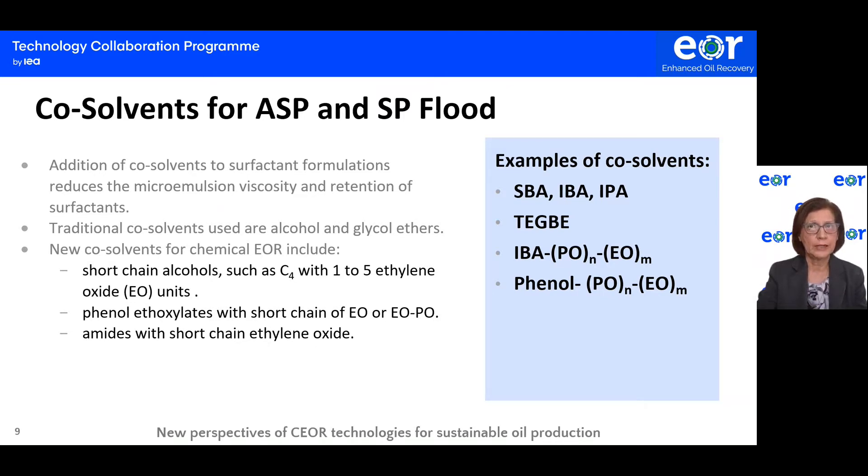Triethylene glycol monobutyl ether is an effective co-solvent for microemulsion formulations. Nucleosolvents for chemical EOR include short-chain alcohols such as C4 with a short ethylene oxide chain, phenol ethoxylated with short-chain ethylene oxide, and amines with short-chain ethylene oxide. Examples of nucleosolvents reported in publications are propoxylate-ethoxylate isobutyl alcohol and propoxylate-ethoxylate phenol.